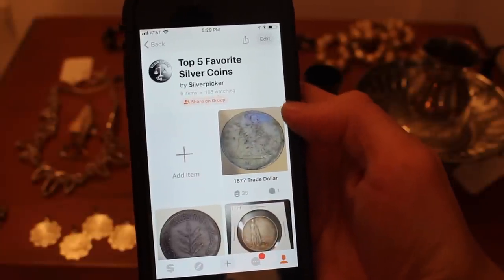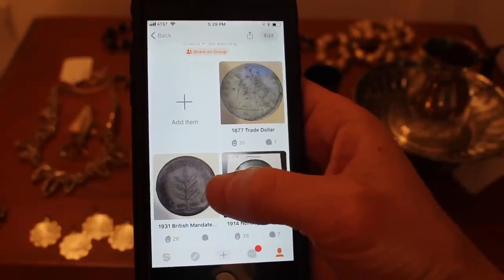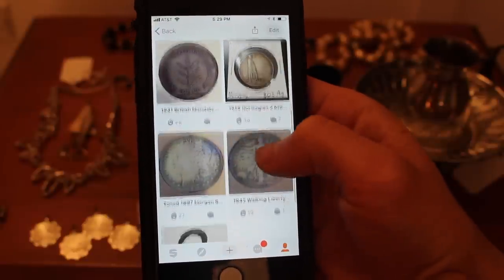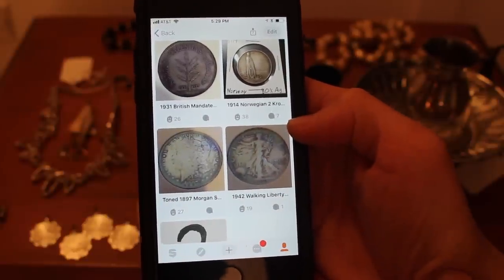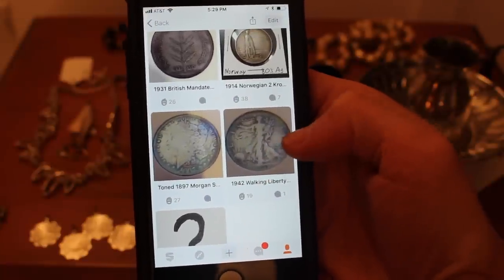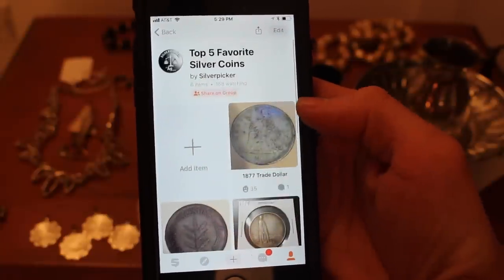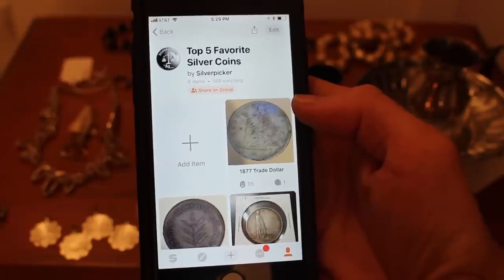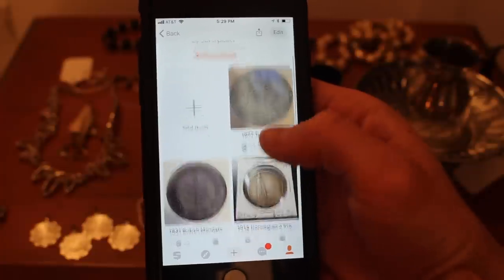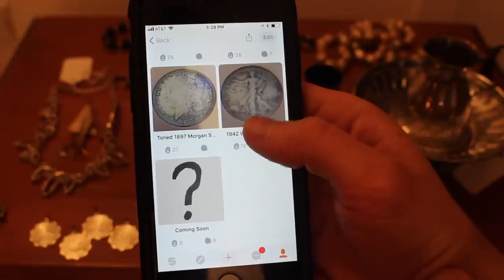My top five are: my 1877 trade dollar, my 1931 100 mils from British Mandate Palestine, my 1914 Norwegian two kroner, my toned 1897 Morgan silver dollar, and a 1942 toned Walking Liberty half dollar. Those are my top five favorite coins right now. Of course that changes day to day as I'm constantly reconsidering, but that's my top five at the moment. I got a whole bunch of likes, though I'm not part of the contest.